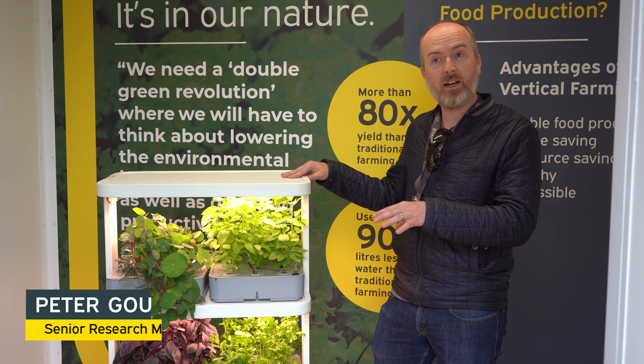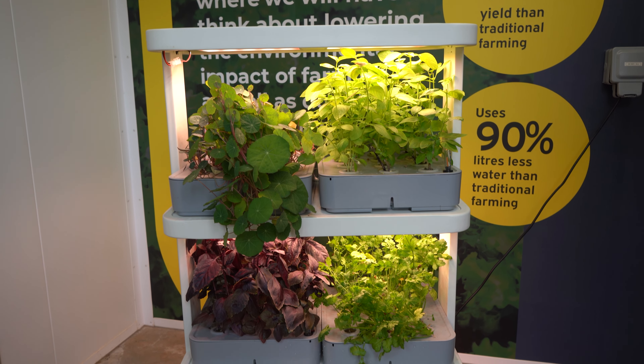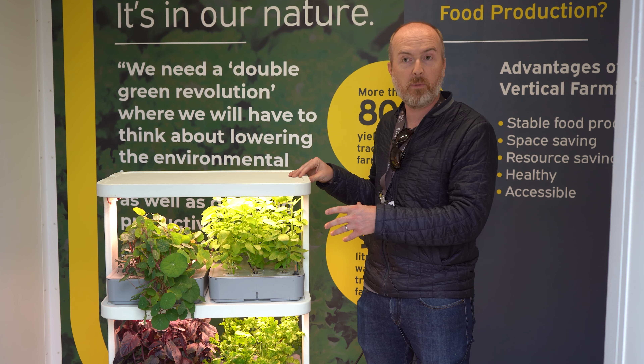Hi, I'm Peter Gould, Senior Research Manager here at Rees Heath, part of IOSFI. What I'm going to talk about today is this mini vertical farm. It's an off-the-shelf unit that's been bought basically to allow us to take it to different places and discuss vertical farming with the general public, schools, and classes.